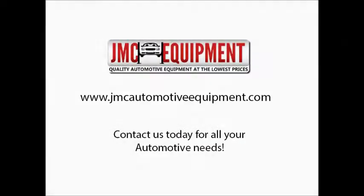For a more detailed look at Benpac products, contact JMC Automotive Equipment today, where we provide quality automotive equipment at the lowest prices.